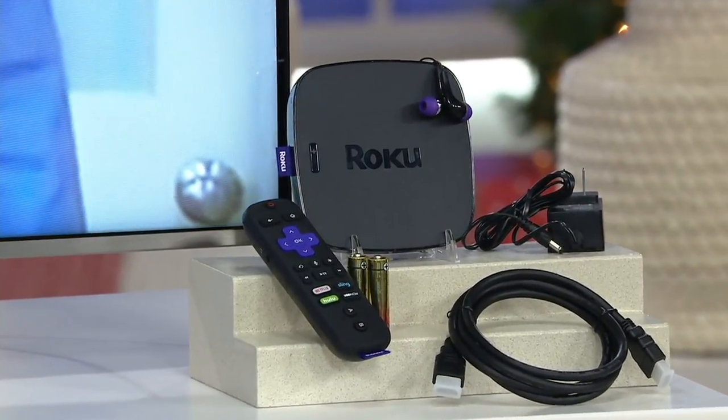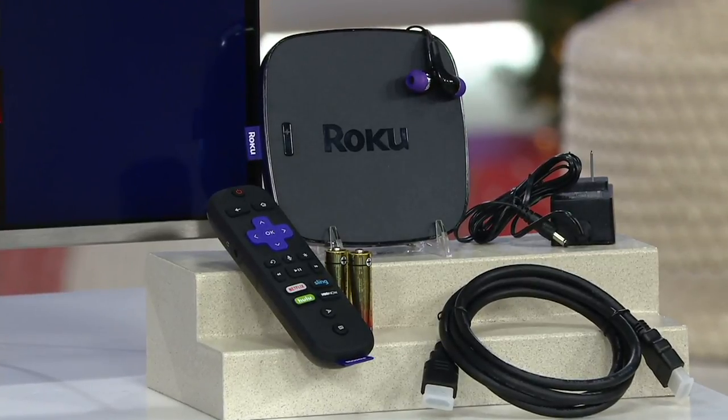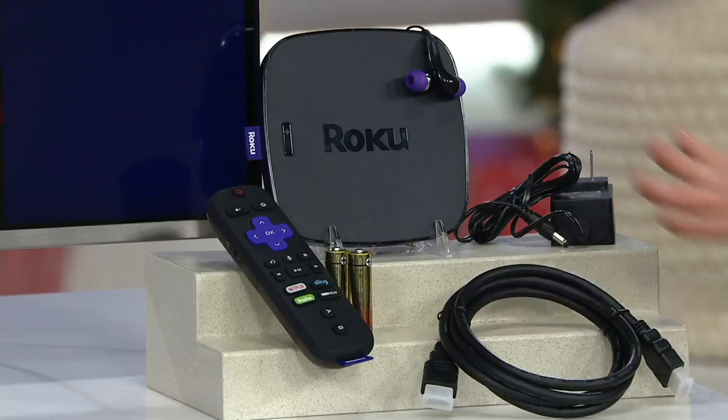This is called the Roku Ultra, and it's called 4K because it basically upgrades everything that you're watching. It's a streaming media player with a voice-controlled remote, and that can sound highly technical if you're not familiar with it, but the good news is there's very little to break down. It's easy to use, and it's fun.